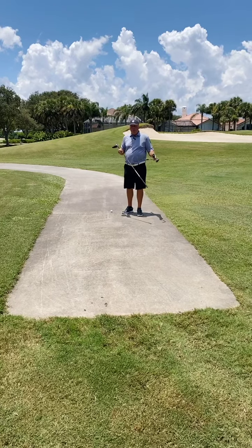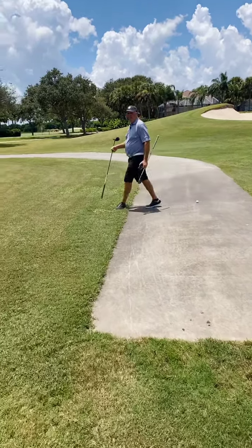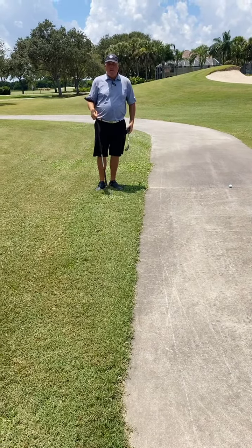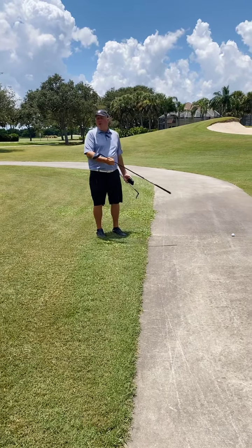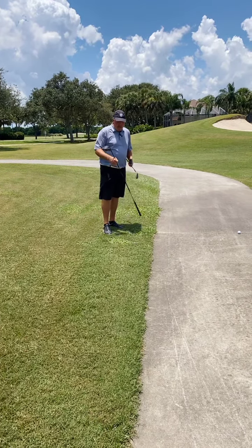This is not an optional rule — you have to take the nearest point of relief. So this could mean bushes are in your way. If it was bushes in my way, it's kind of one of those tough-luck situations — you're taking a drop there. In my case, I might just hit off the cart path instead of dropping in a bush. But for today's ruling, I take my relief right here.